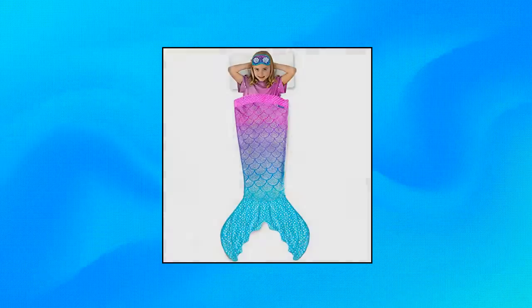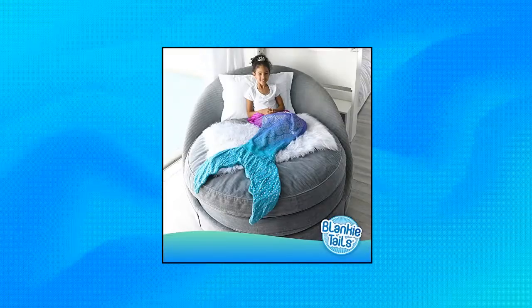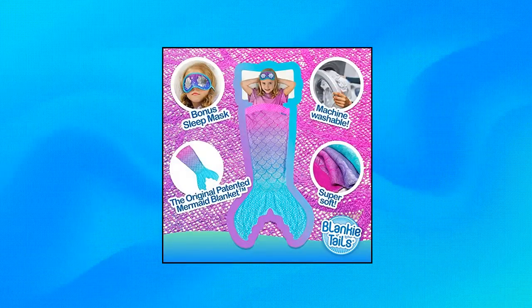Blanky Tails — mermaid blanket. Wearable blanket, double-sided mermaid minky fleece blanket. Mermaid tail blanket for kids — kids mermaid blanket and bonus sleep mask. Machine washable. Plush.